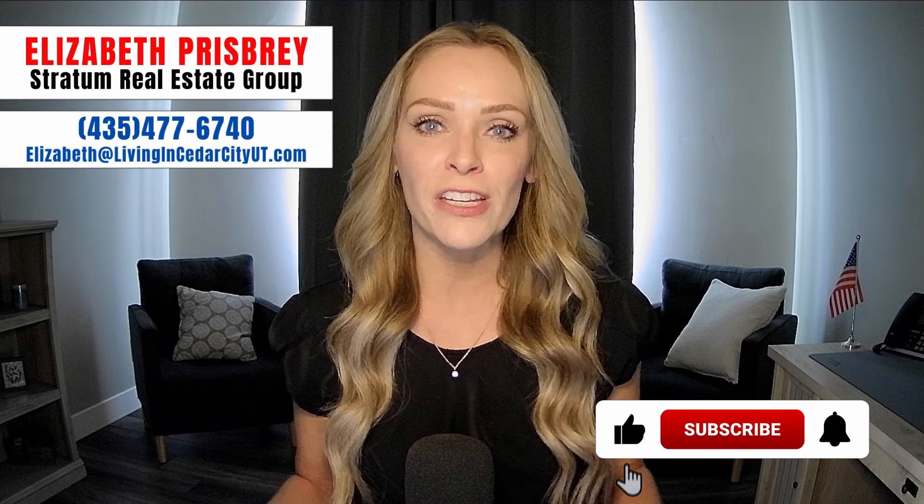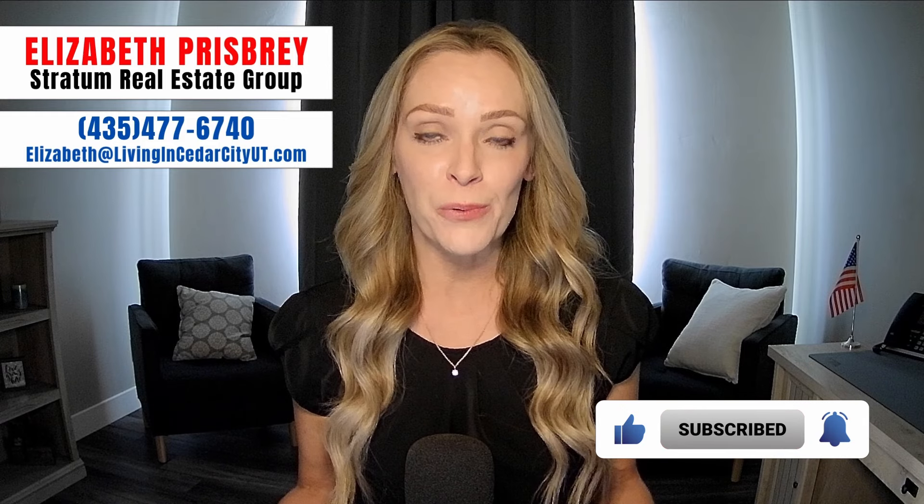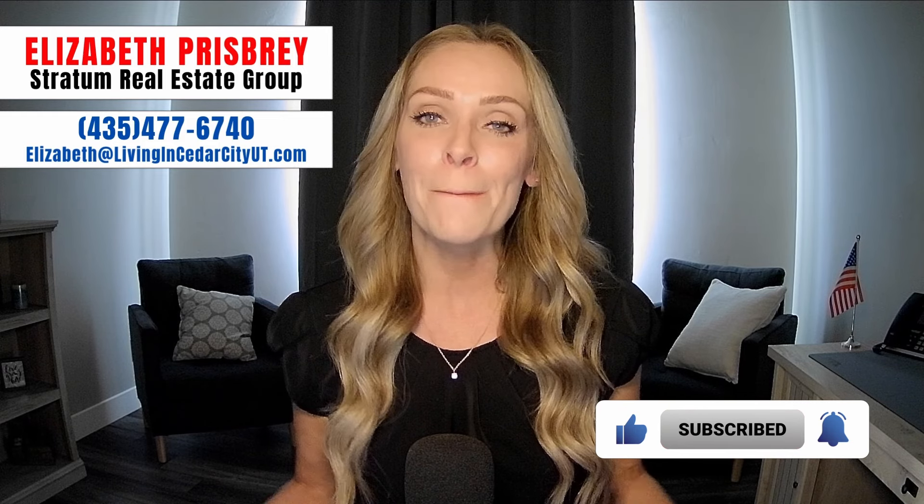My name is Elizabeth Prisby. I'm with Stratton Real Estate Group. If you are looking to buy or sell a home here in Southern Utah, I would love to help you out with that. Please feel free to call, text, or email me anytime. My contact information is down below in the description.